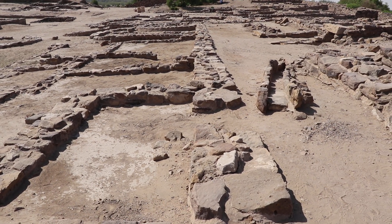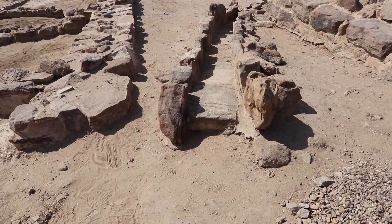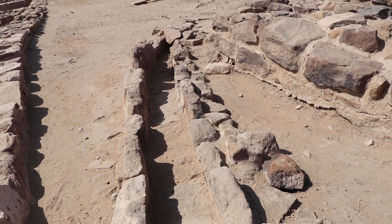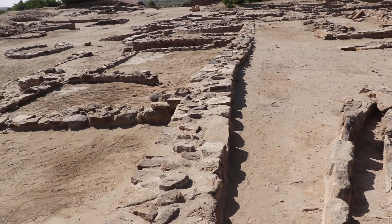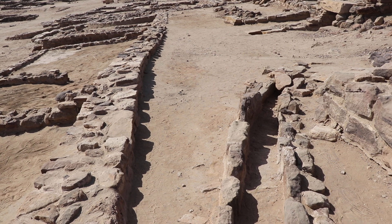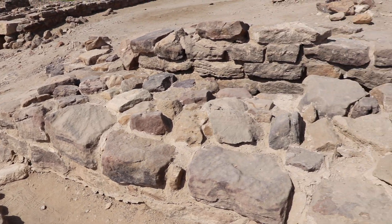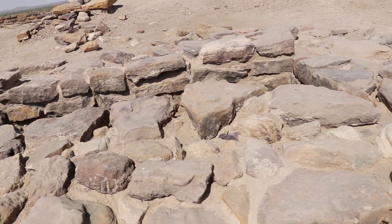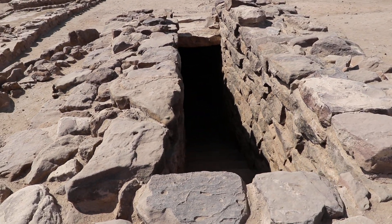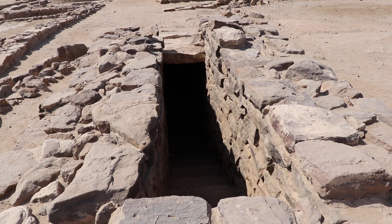Here you see this channel. This channel used to collect all the rainwater from the houses which were built very next to it. The water that used to fall on the roof was collected through this channel, and this channel again leads to a bigger channel which has got a series of connections with similar smaller channels.